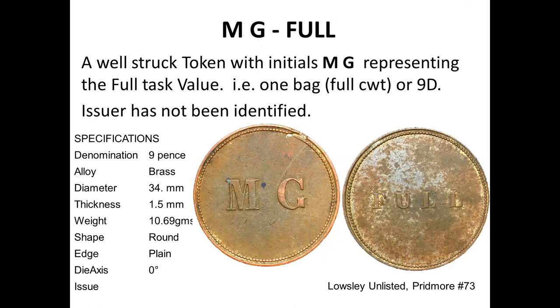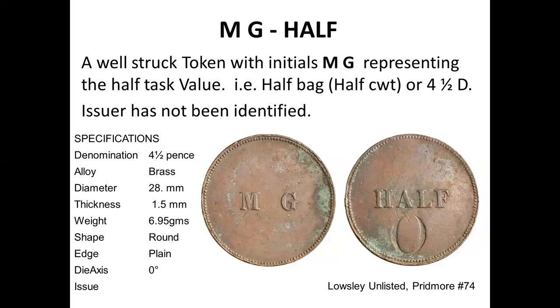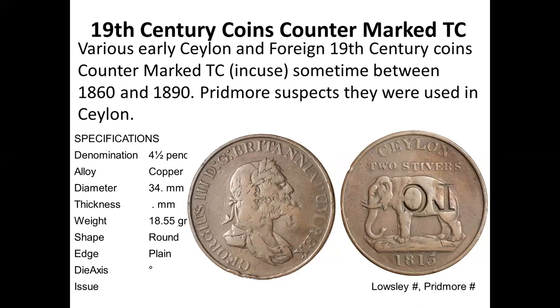This token has the initials MG, it's well-struck and fairly rare, but what MG stands for in Sri Lanka I'm not sure — it's not Maurice Garages. Hopefully further research will identify it. There is a half of that token as well, which has an O countermarked on it. The version without the O is also available, but the company remains unidentified.